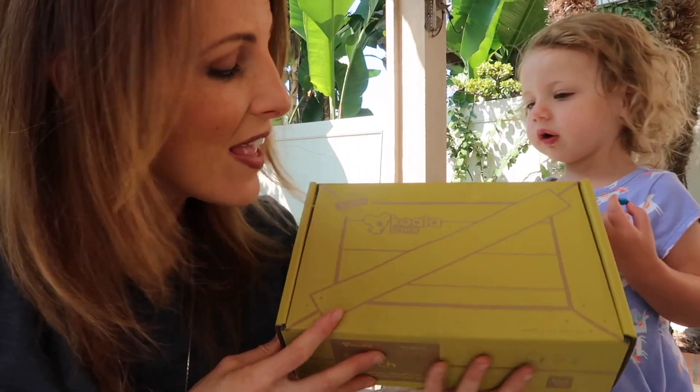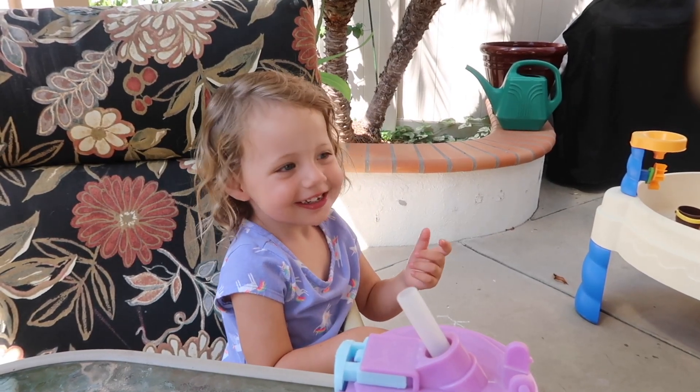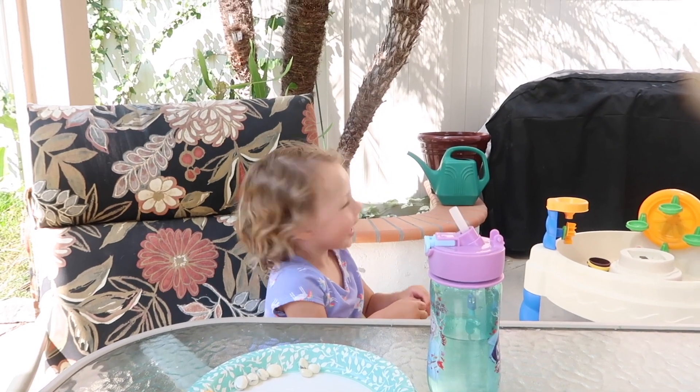This is what we got in the mail — a koala crate geared towards two to four year olds. They design activities specifically for this age range's developmental capabilities. All of these activities are designed to expose kids to the concepts of STEAM: science, technology, engineering, art, and math. With one of these subscriptions you get a new box every month with a fun new activity. And just in case you don't have a kid Layla Jane's age, they have eight different lines all geared towards different age groups, so you can choose what's best for you and your family.